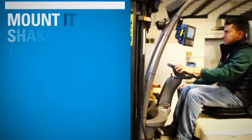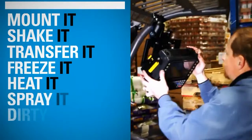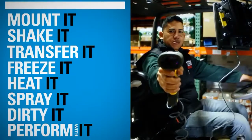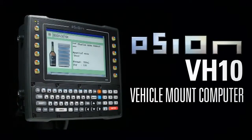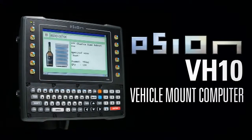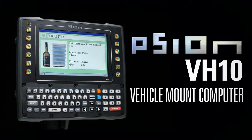Thanks to its expanded capabilities, rugged engineering and smart design, companies will enjoy a more reliable workflow. The Scion VH-10 — it's productive, it's easy, it's cost effective. The VH-10, in a class of its own, another outstanding offering from Motorola Solutions.